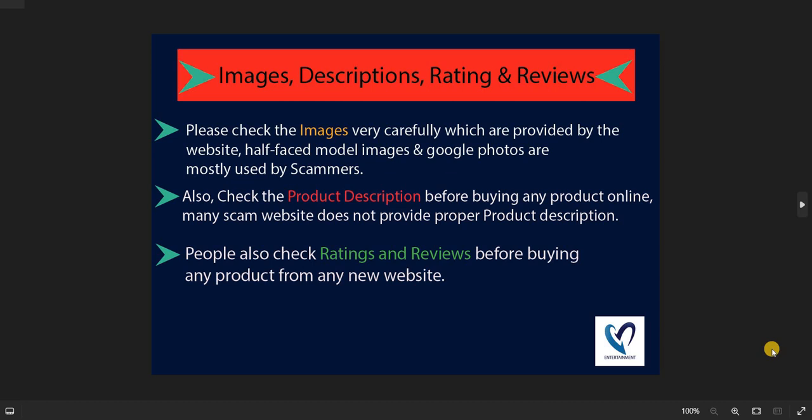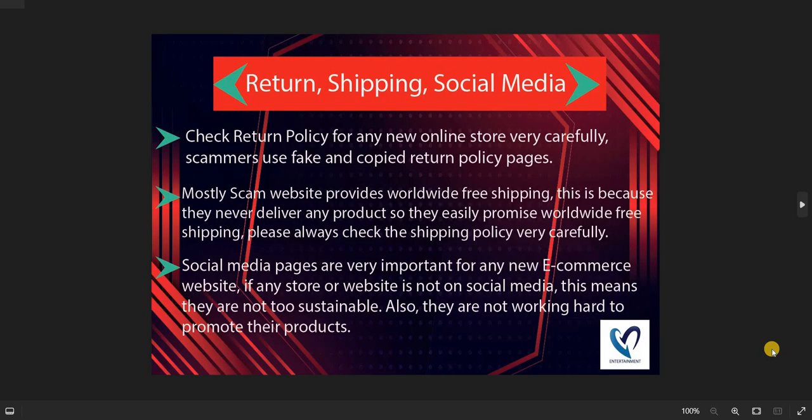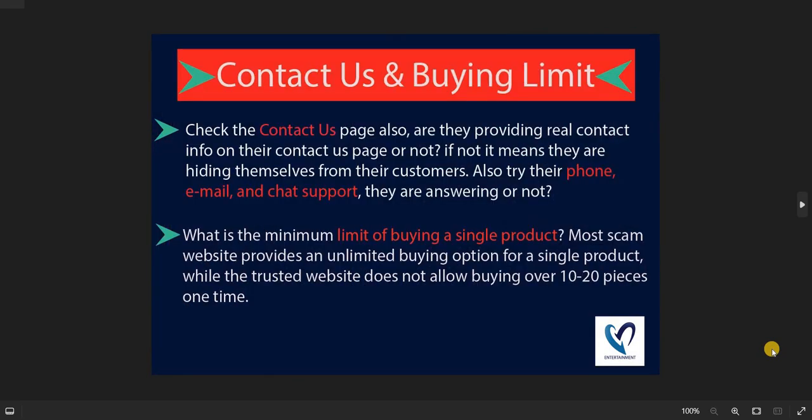Eighth, check the product images, descriptions, ratings, and reviews before shopping. Ninth, check the About Us page very carefully, as this is very important for customers. Tenth, check their return and shipping policy and whether they are available on social media. Eleventh, check the Contact Us page carefully and try to contact them before shopping. Also check the single-product buying limit, because popular sites never allow more than 10 pieces at once.